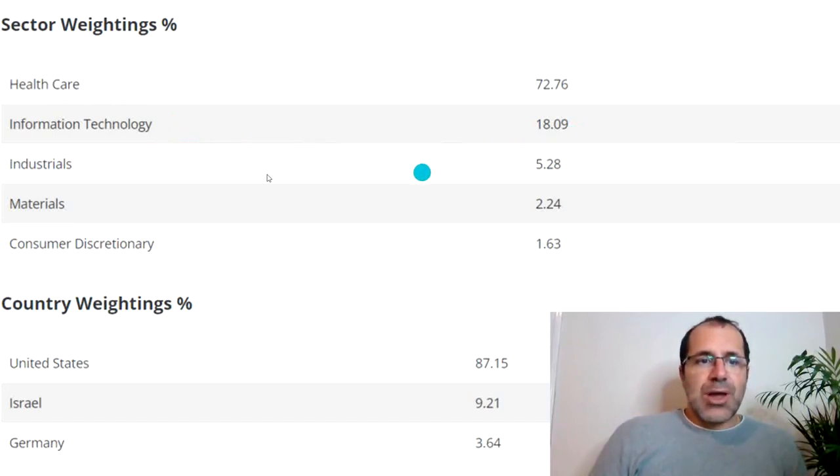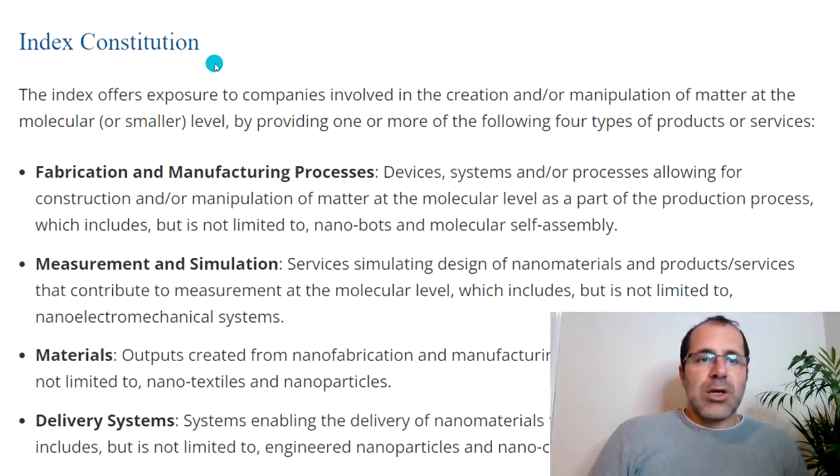By sector weight: healthcare makes up 72%, information technology 18%, industrials 5%, materials 2%, and consumer discretionary 1.6%. By country: 87% is from the United States, 9% from Israel, and 3.6% from Germany. The index is constituted of fabrication and manufacturing processes, devices and systems, measurement and simulation services, nanomaterials outputs, and delivery systems enabling delivery of nanomaterials to target locations.